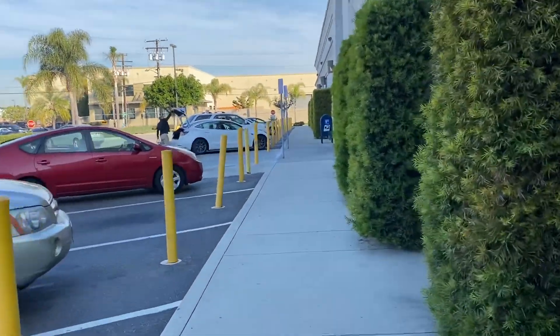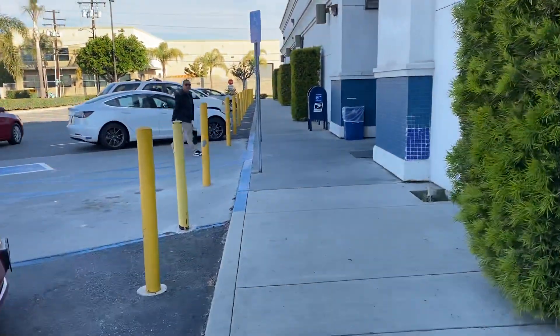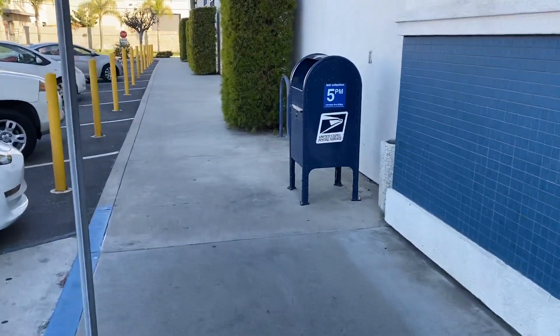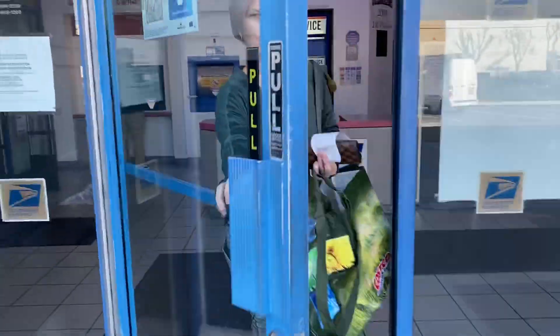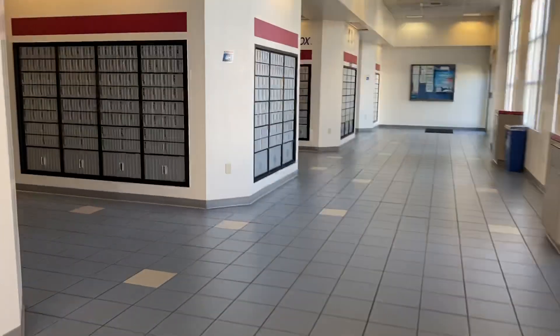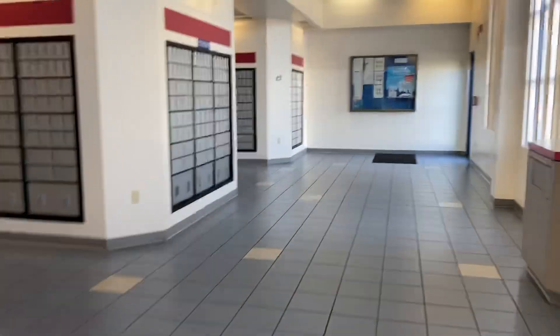They open at nine o'clock here in Los Alamitos. And they still have the old-style mailboxes. Let's see — the old-style mailboxes. I'm impressed, they made this a nice and pretty post office. And there are a lot of PO boxes too.